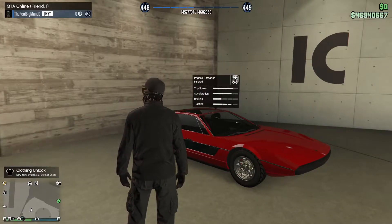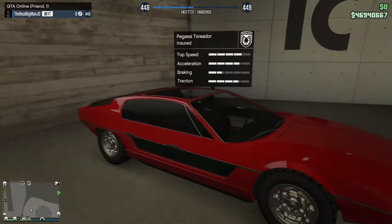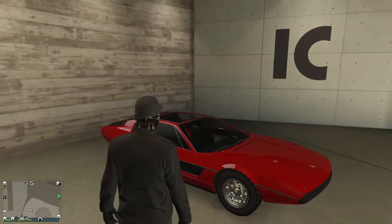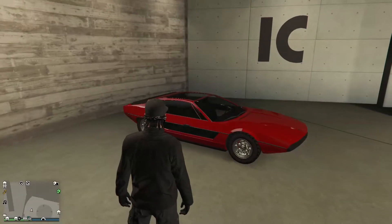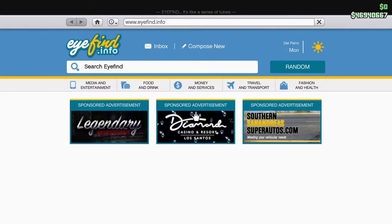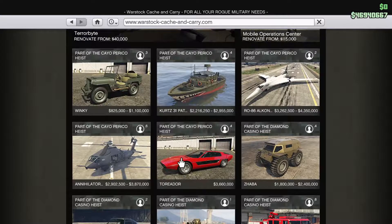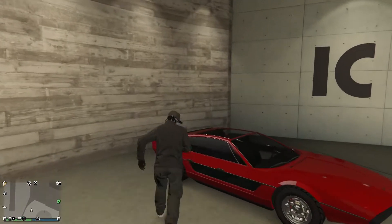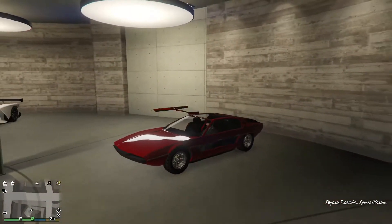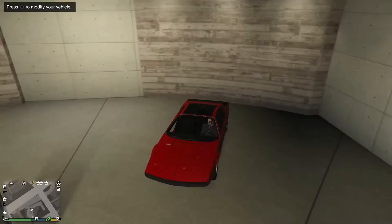Ladies and gentlemen, boys and girls, welcome! Today we are customizing this - look at it, it's beautiful. It's the Pegassi Torador - one of those names sounds like a vaginal disease. As far as I'm aware, this is the only vehicle they added to this update, which is a shame. I was hoping they'd add quite a few cars because it's been a while. It's three point six million, so we're gonna customize it and see what happens.